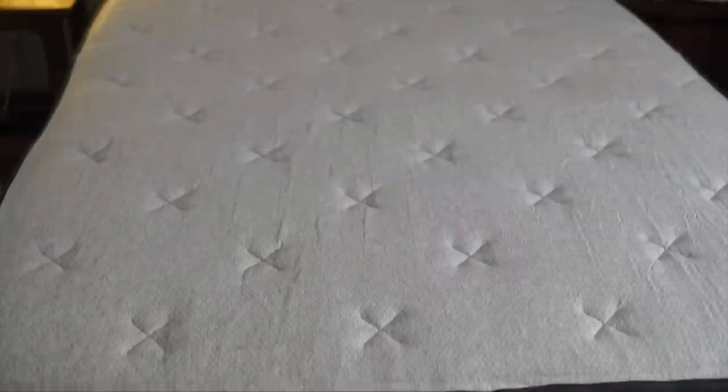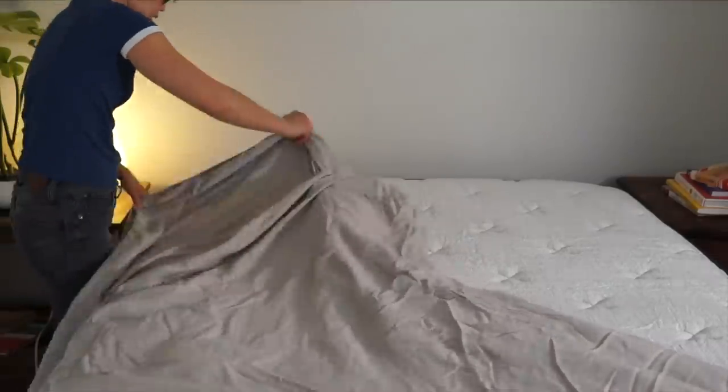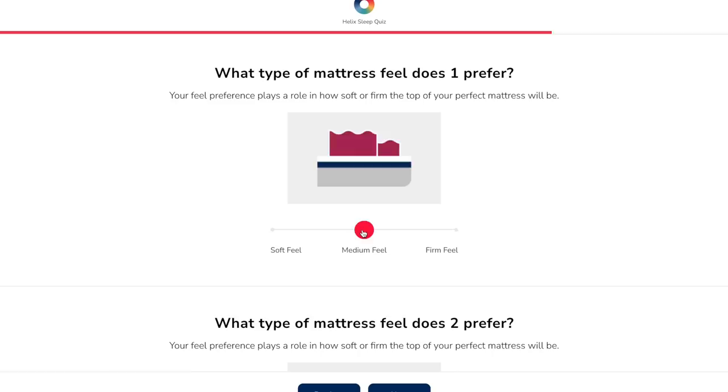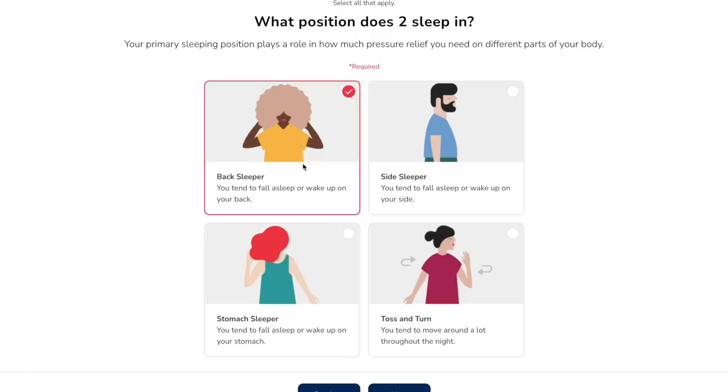We have had our Helix Sleep mattress now for over a year and we are getting terrific sleep. At this point my entire family has them, my kiddos have them, and they're getting great sleep as well. You can take the Helix Sleep Quiz like I did and enter your unique body type and your sleeping preferences, and the Sleep Quiz will match you with a mattress that fits your needs. I happen to be a side sleeper, I prefer a firmer style mattress, and I share my bed with my husband. So the Sleep Quiz will take both my husband's and my preferences and come up with the best compromise and match us with a mattress that fits our needs.